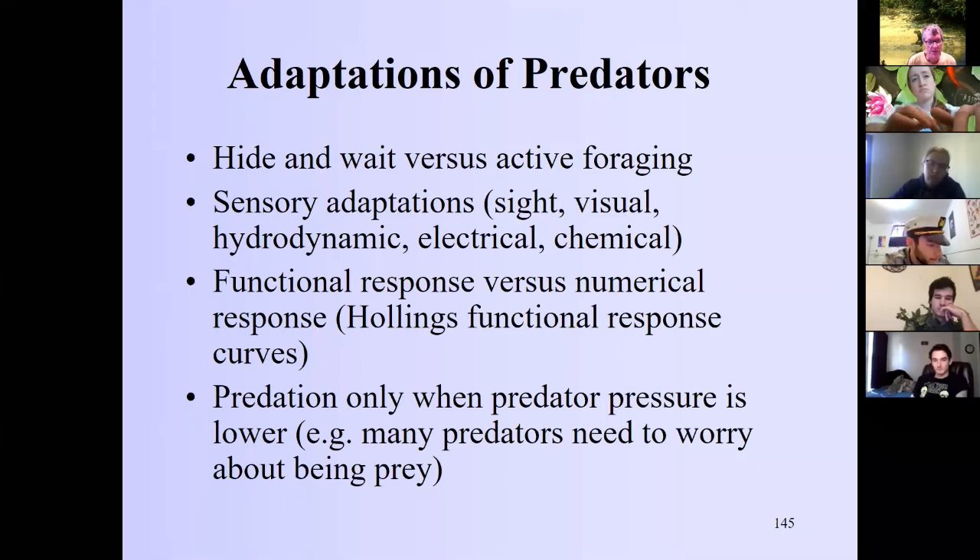We can also talk about functional response curves — some organisms respond to whatever prey is present regardless of density, while others only feed based on how many are there, as we discussed with Daphnia feeding. There's also the ecology of fear: predators are also prey, so they must adapt to being eaten. This means sometimes shutting down predation or not foraging in places where they're susceptible to being preyed upon themselves.